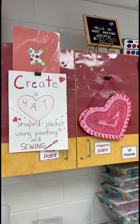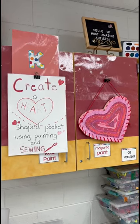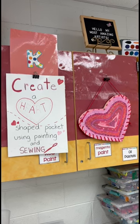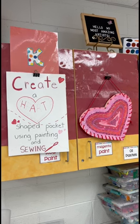Each week I share what we're doing in my elementary art class. It's been a few weeks since I've posted. We've had some snow here in the DC area and we've had our end of the quarter and catch-up and pickle day.